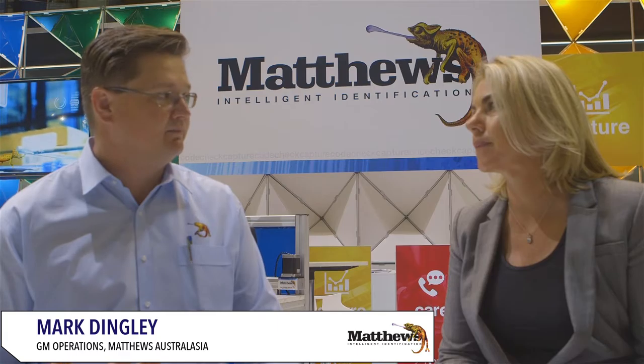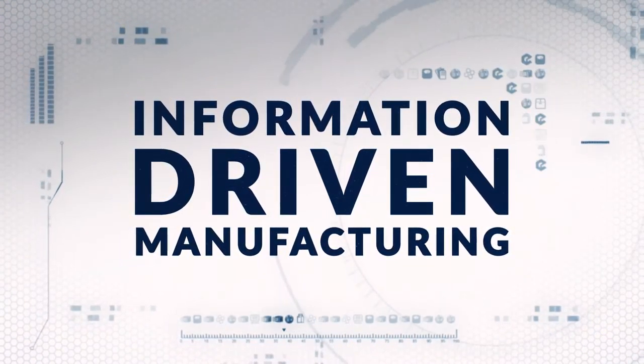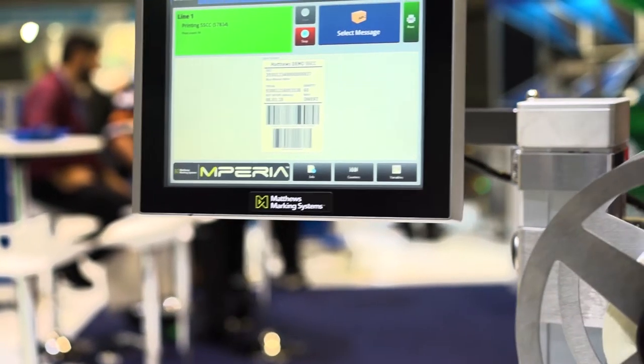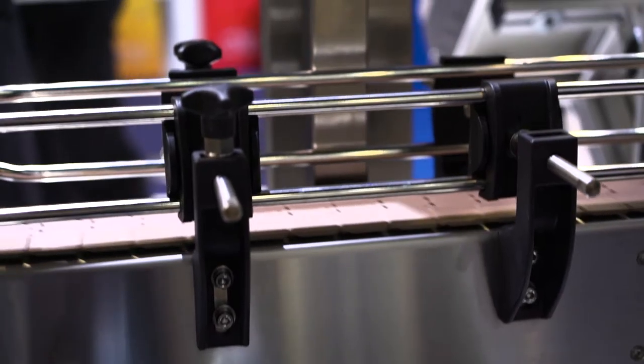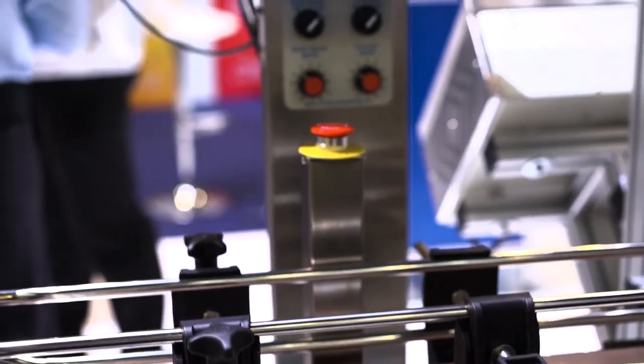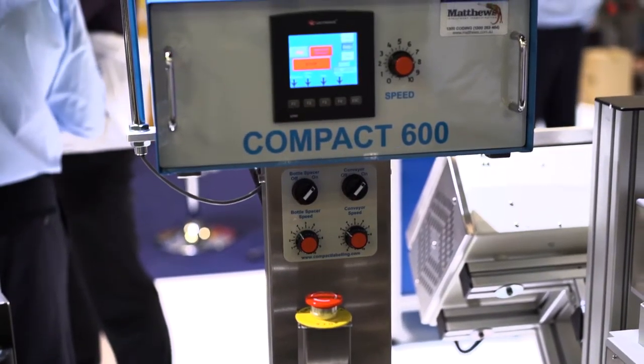There's a lot of terminology going around at the moment. Industry 4.0 is a big topic. While that is all about the connected enterprise, information-driven manufacturing is more about a closed network system within the manufacturers, connecting the assets on the production line to improve visibility, production efficiencies, and really connecting legacy with new equipment to optimise the production line.